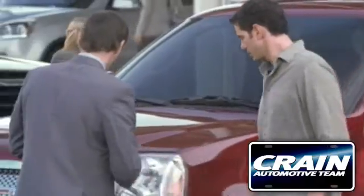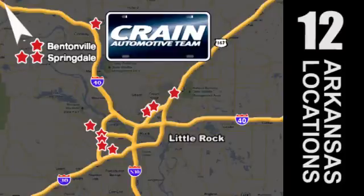Visit us anytime at Craneteam.com! Craneteam's got them! Craneteam.com